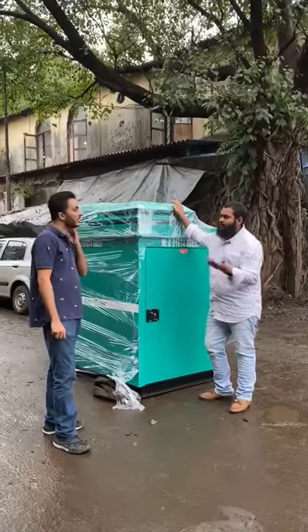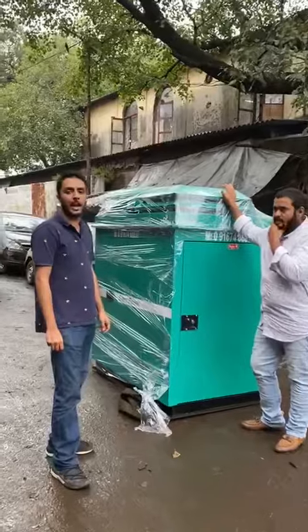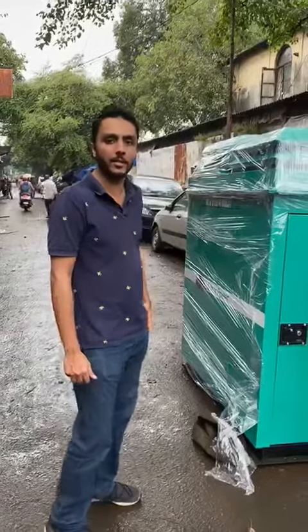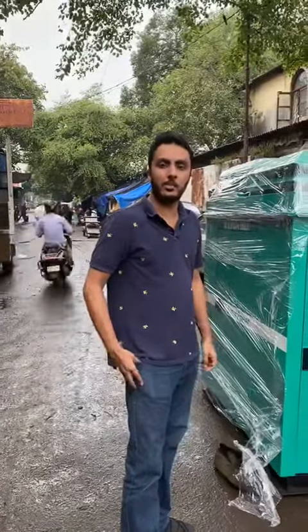For what purpose are you using this generator set, sir? We are using this generator to run our aquaponic pumps. We are running 1 HP pumps and 200 Watt recirculating pumps. The farm is located at Chirnegao at Payen.